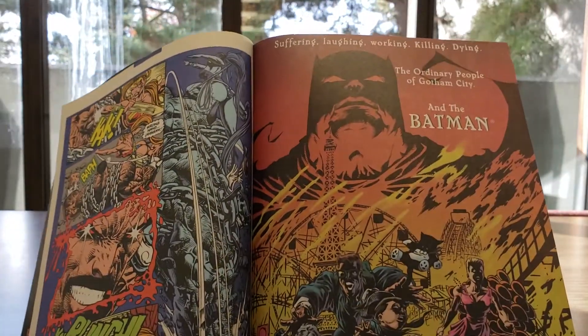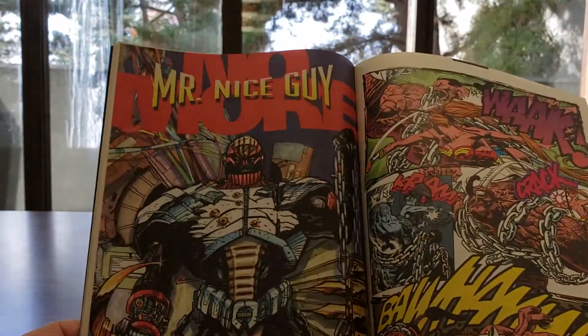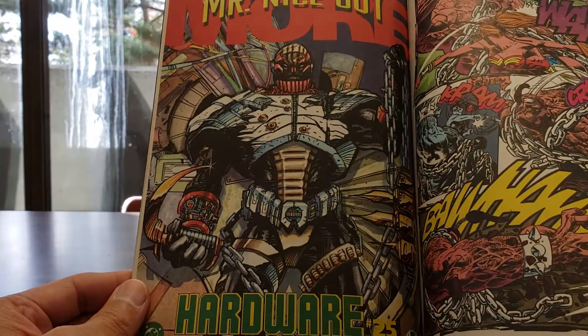Oh, look at that advertiser for Gotham Knights, people — it's coming up, you should get it. And there's also an ad for Hardware #25 — 'Mr. Nice Guy.' I never even heard of that book.